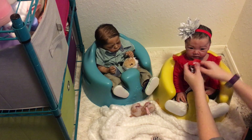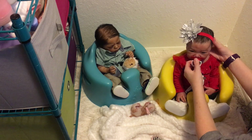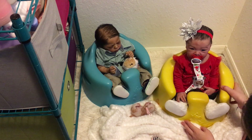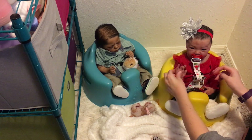She looks a little better sitting up. So we'll see you in just a little bit when we get to meet our new sibling. See you next time!